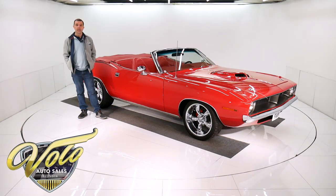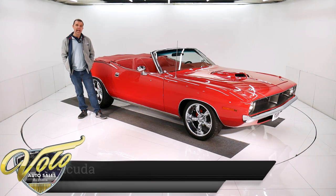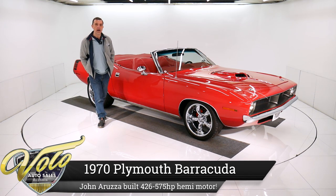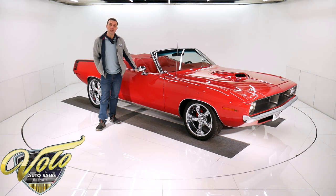Come on, let's go for a spin. We have a 1970 Hemi Cuda Convertible. Lucky for you, it's not one of the 14 that the factory produced, so that ought to save you a few million dollars.